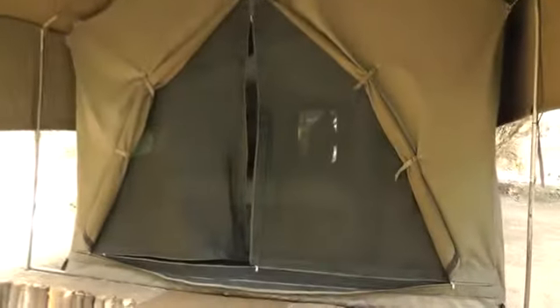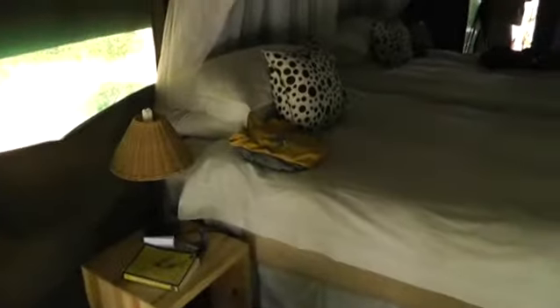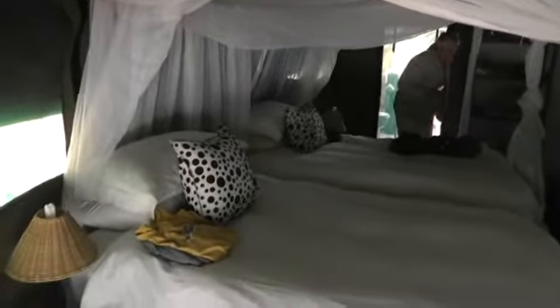This is the first tent we've had that's actually had flaps and zippers. Every place else has had doors. And here are our beds. They do a nice job with the mosquito netting here. It has weights on the bottom so it hangs to the floor. It's not tucked in.